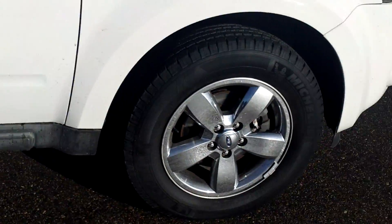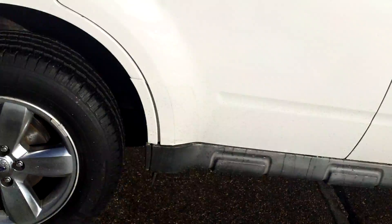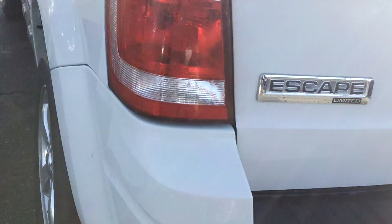We're going to get it professionally detailed, but it came in pretty clean. It's got the chrome wheels, luggage rack, power moonroof — this thing is sharp. Low miles, backup sensors, tow package. This is a Limited, and it is loaded up.